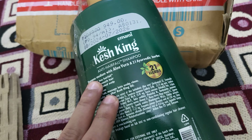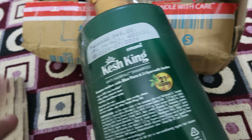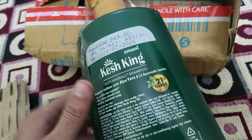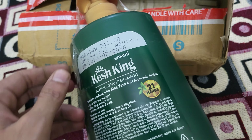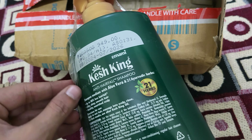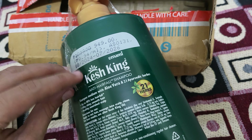It is written anti-hairfall shampoo with aloe vera and 21 herbs, effective in 10 to 24 hours. It is an Ayurvedic brand, and since it is Ayurvedic, there are no side effects.